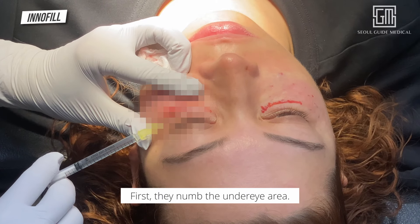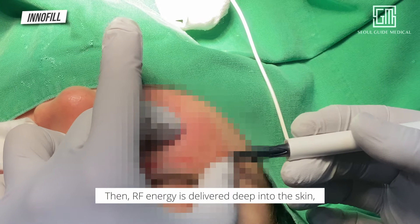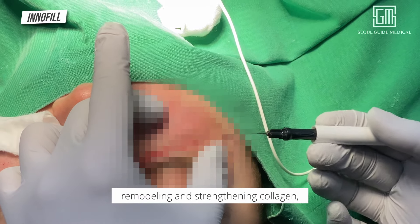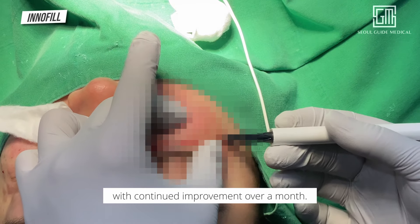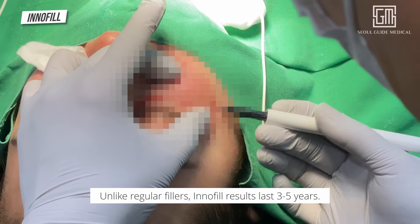Here's how it works: first, they numb the under eye area. Then RF energy is delivered deep into the skin, remodeling and strengthening collagen with continued improvement over a month. Unlike regular fillers, Inofil results last 3 to 5 years.